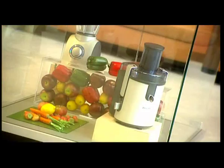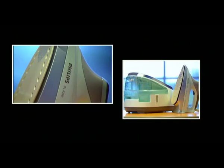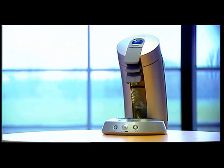Philips Consumer Lifestyle is one of Philips' three sectors. It develops and produces a wide range of audio, multimedia, household and personal care devices. The Advanced Technology Centre is one of the central pre-development laboratories of Philips Consumer Lifestyle.